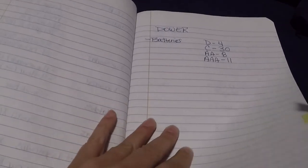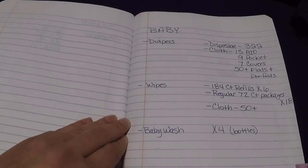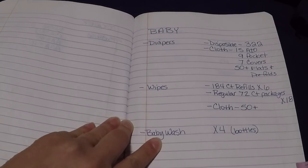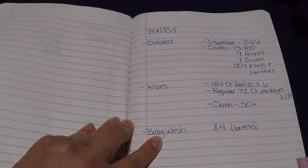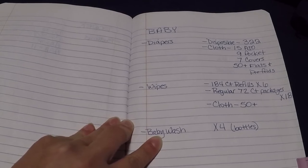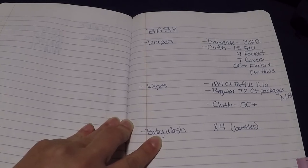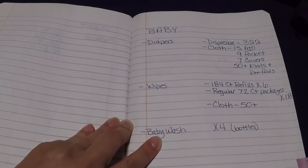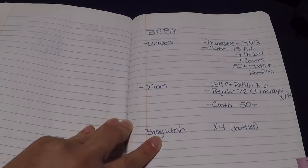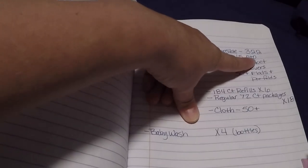Batteries — you saw where I came across some. And then baby: the disposable diapers, 322. That sounds like a lot, but I have 15-month-old twins. When you have two babies about that age, 322 would probably last — I didn't figure it up, just ballparking — probably maybe 20 days.